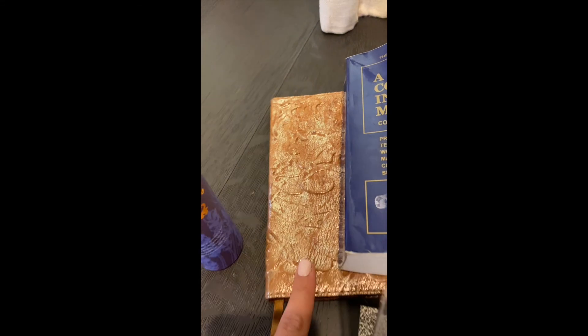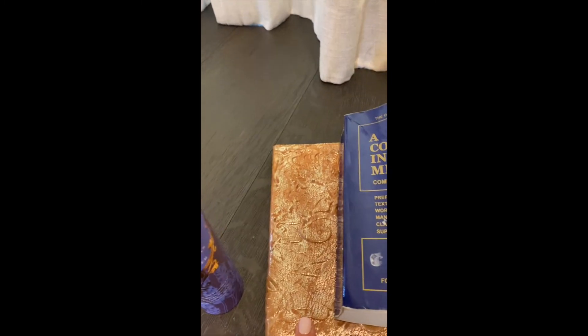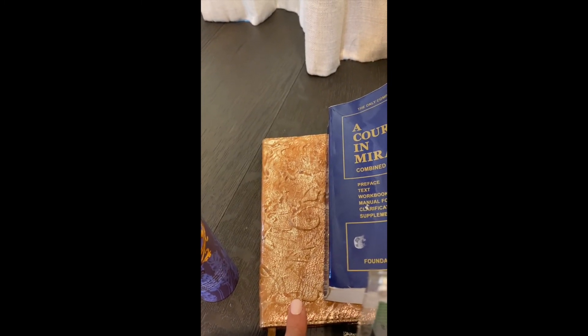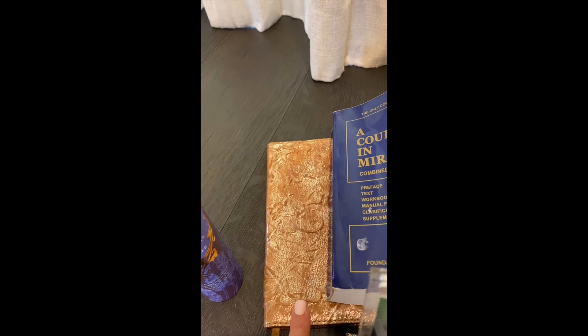This journal is where I journal things I'm grateful for, or on full moons I will journal about things that I am trying to manifest and intentions that I want to set and things that I want to make better in my life.